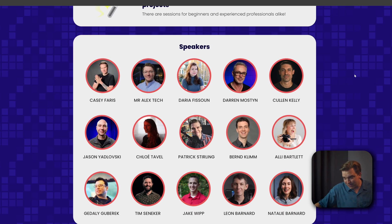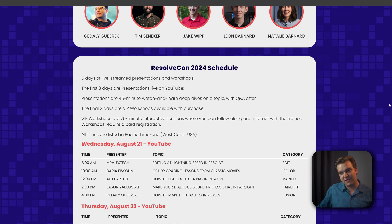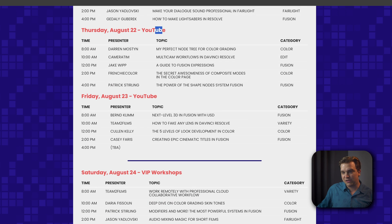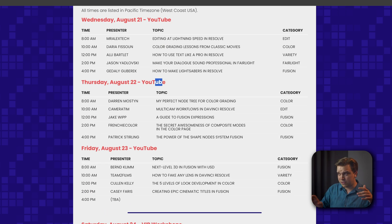The speakers we have this year are absolutely phenomenal. Several people have been around ResolveCon for a few years, and lots of new people this year are presenting for the first time — very exciting. Right underneath that you can see the schedule, covering tons of different angles inside Resolve through the public YouTube livestreams and VIP workshops.